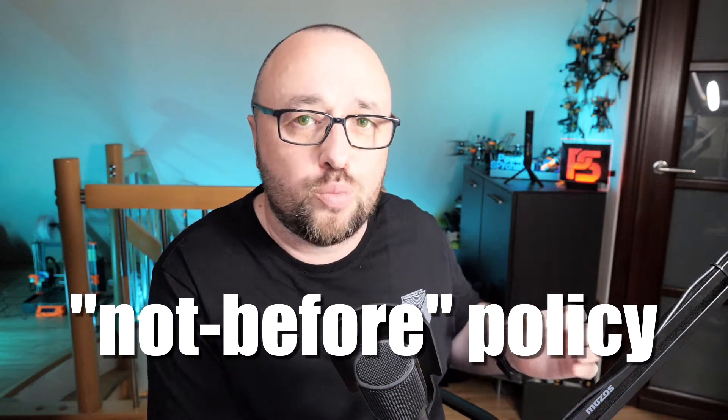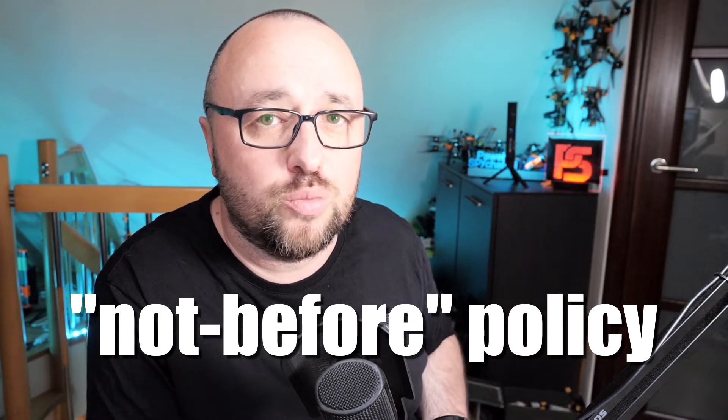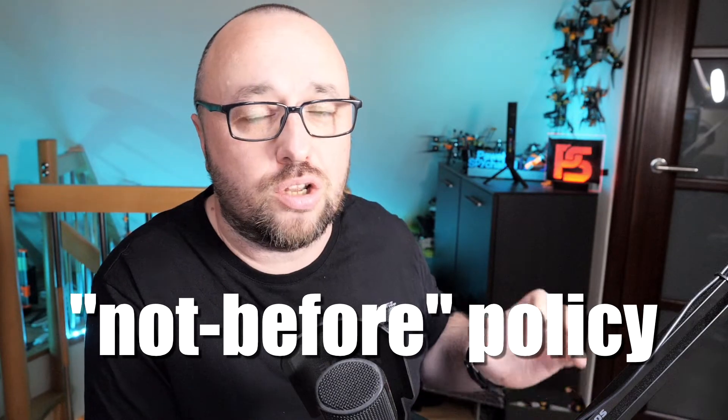The next good practice is to ensure that all of your applications and microservices are able to properly understand and implement the not-before policy. Only with a properly implemented not-before policy are you able to invalidate a token by simply enforcing a private key change on the server. By the way, there is a link in the description of this video that should give you slightly more information about this topic.